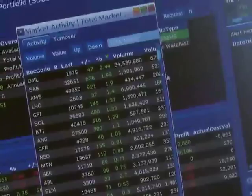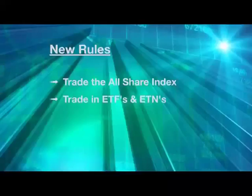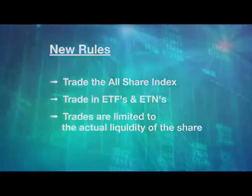Because contestants have had no limitations on trading volumes, many have been trading unrealistically. This will now be limited to reflect the actual liquidity of the shares. And lastly, traders must take costs into account and will now be charged trading fees.